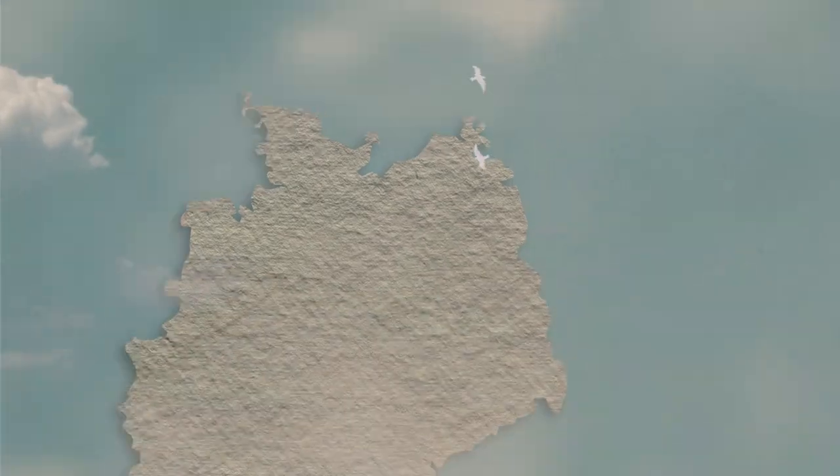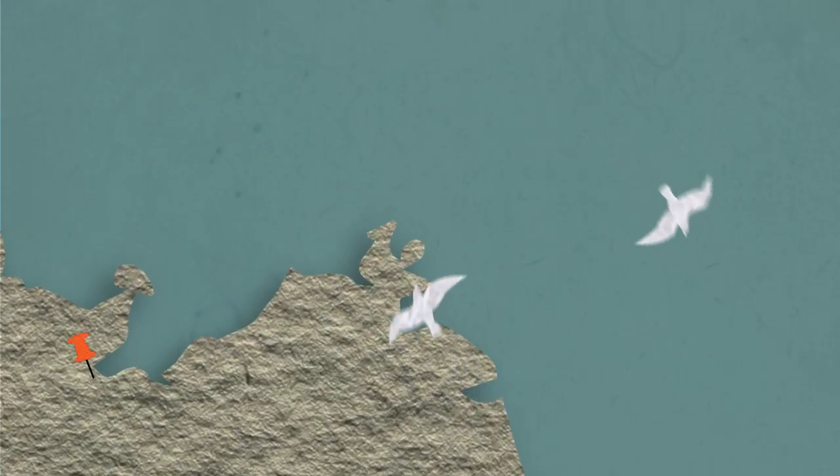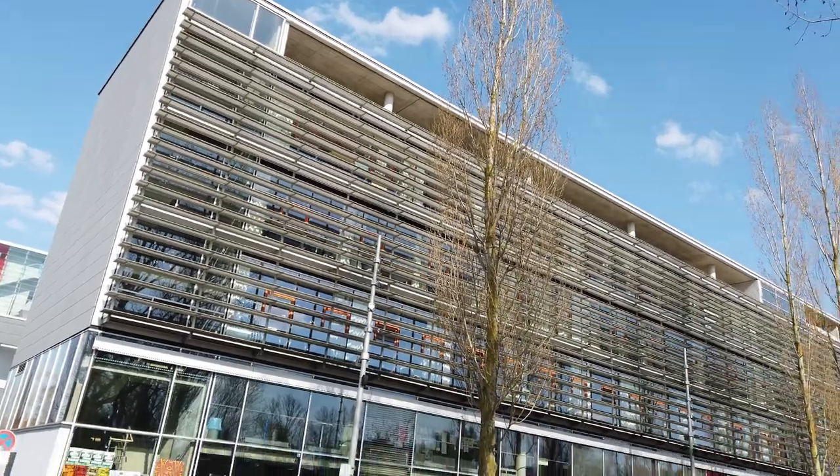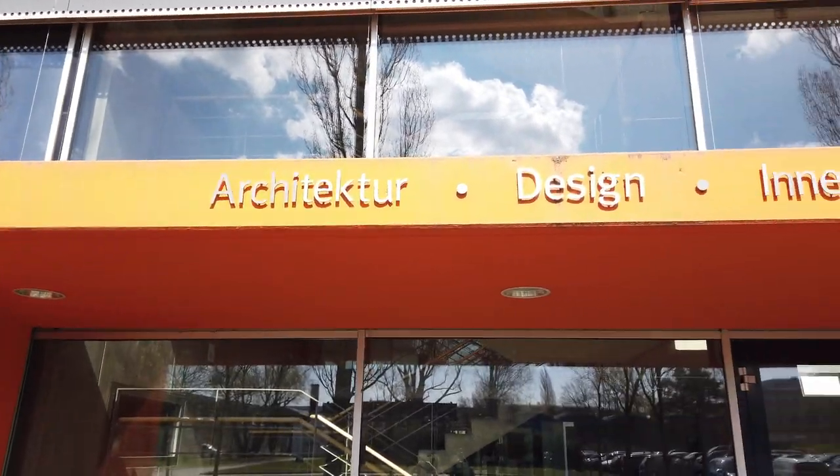I'm Sharon. I come from Mexico and I'm studying product design at the Baltic Coast in Bismarck, Germany. Hi guys, today is my first episode and today you're gonna come with me to school and I will introduce you to what I'm doing here and you will know my school, the design faculty of Bismarck.